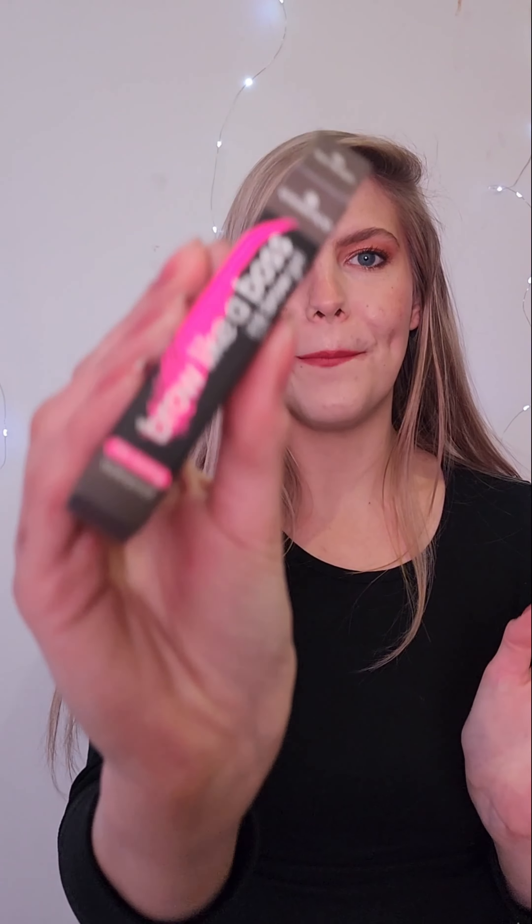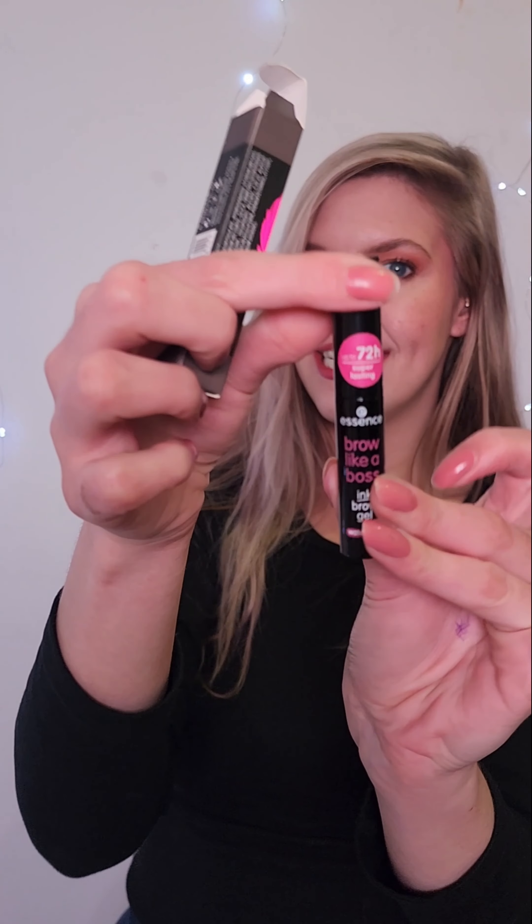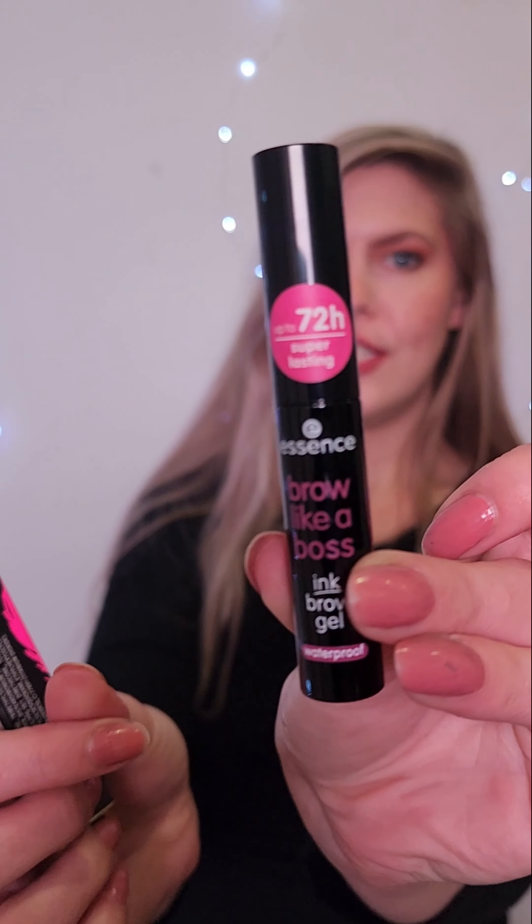This is the 'Brow Like a Boss' ink brow gel and I'm so excited for this. I've already opened it — I wasn't expecting this applicator but it seems really interesting to play around with. It's a 72-hour 'Brow Like a Boss' and it's waterproof.